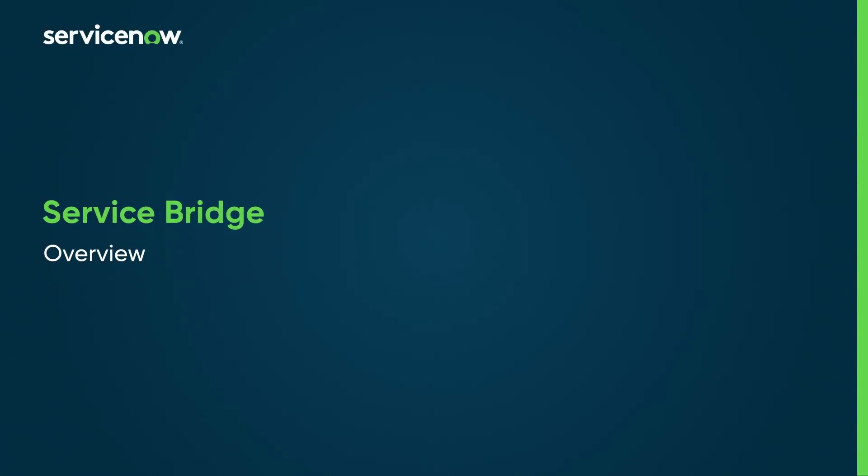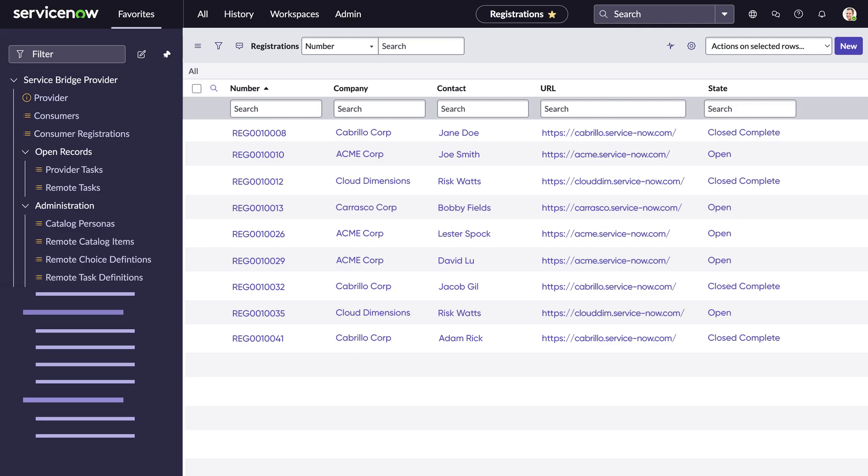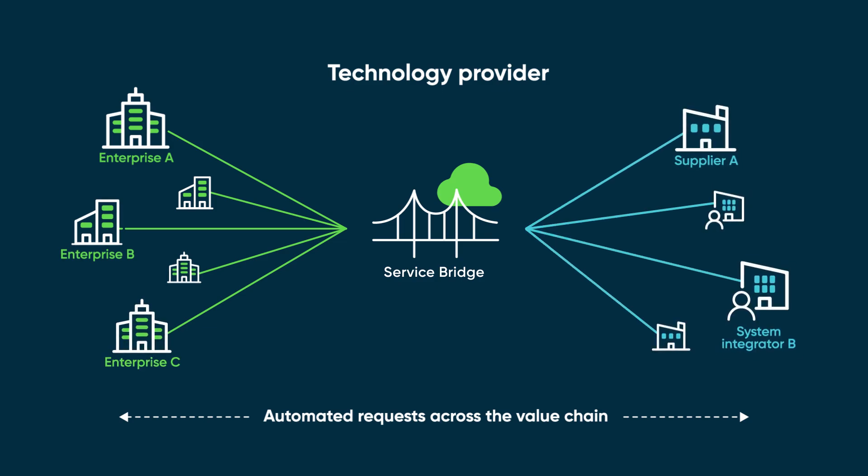ServiceBridge connects multiple ServiceNow instances to provide seamless support and service experiences across the ecosystem of providers, partners, and consumers on the ServiceNow platform. With ServiceBridge, companies can seamlessly interact and collaborate with their providers.